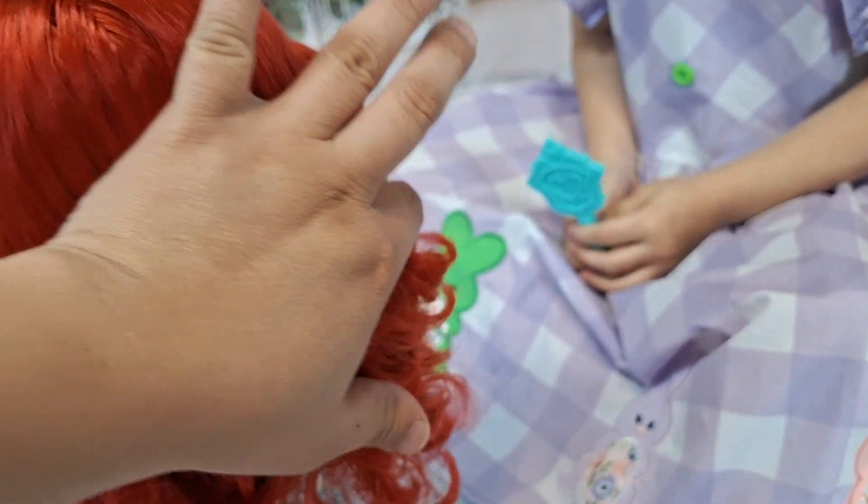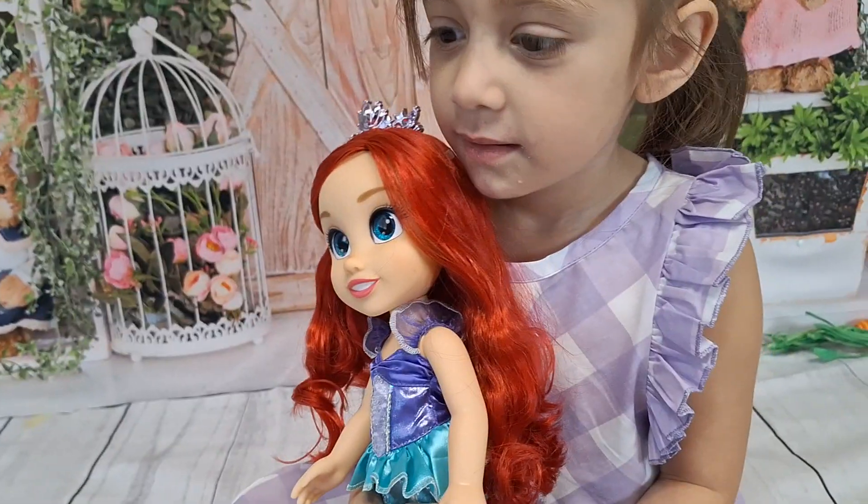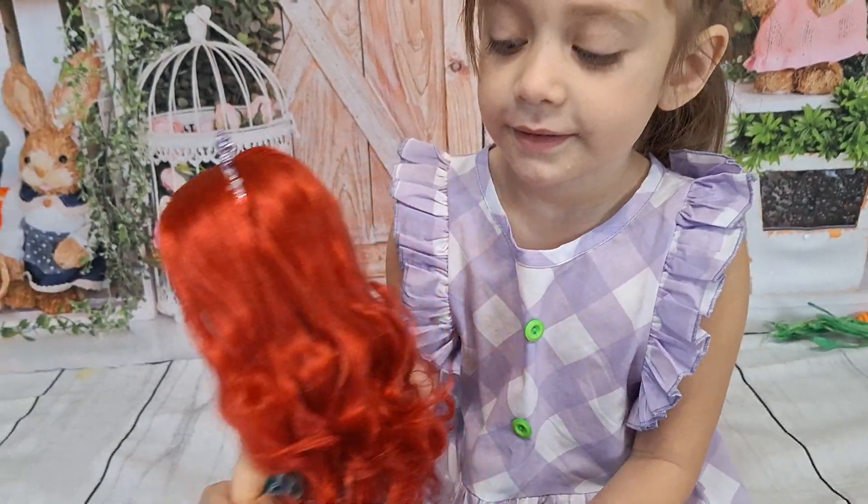Her hair was a little smushed from the back from the packaging, but that is totally fine. Do you like your doll? Yes! I think we only need a few more to complete our toddler doll collection.